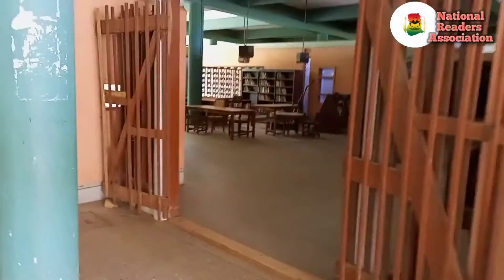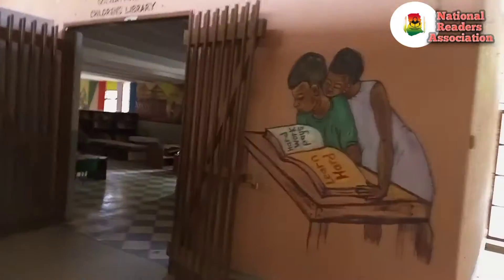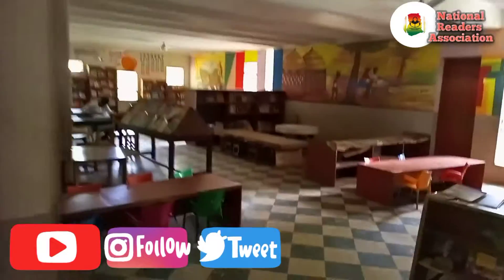We came today to visit the Upper East Regional Library to see how the place is doing, because last time we got here we realized books were not kept well — the place was unkempt, there was no dusting of books, and the juvenile section was full of sachet water pouches here and there.